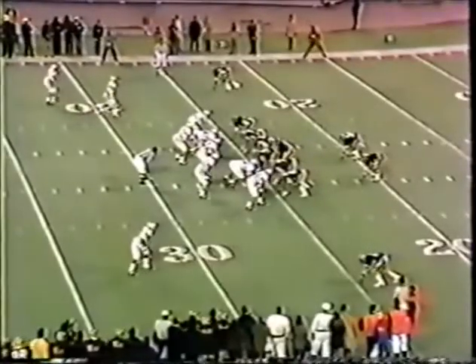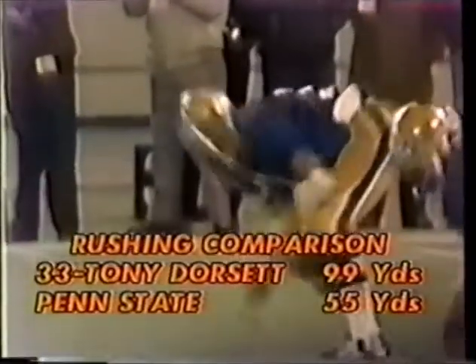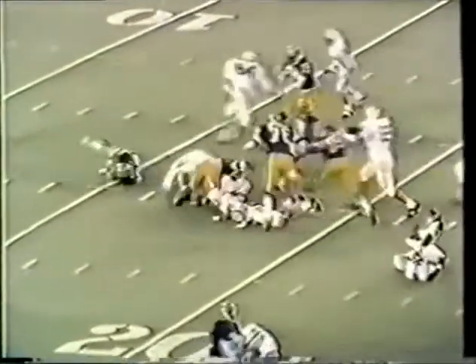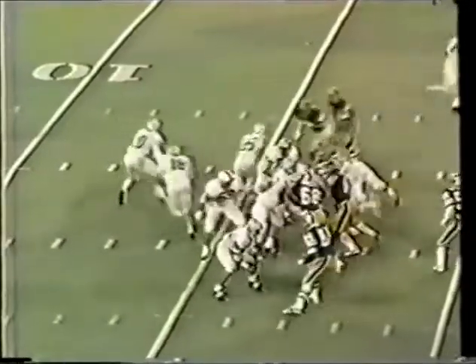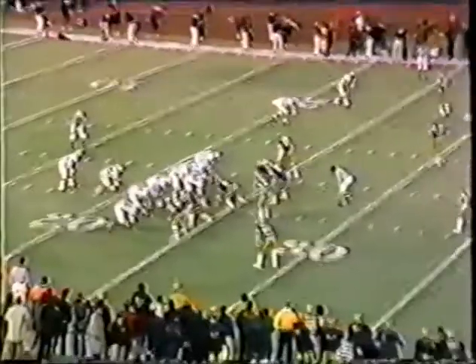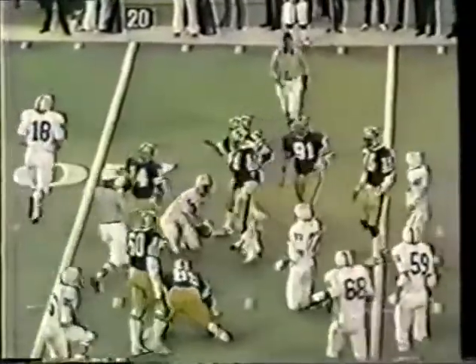Walker nailed on about a screen or a draw. Dorsett — still has the football. He does not get a first down. Marty at the fifteen. First down. Third and three and a half. Cephalo. Perko.